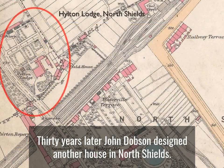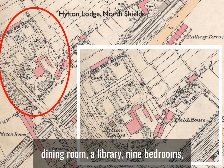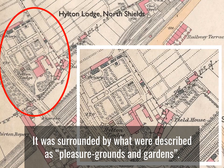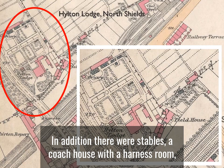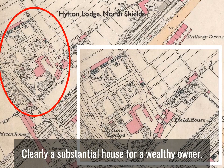Thirty years later John Dobson designed another house in North Shields. This was Hilton Lodge, built in the early 1850s for Thomas Hughes. It was a large house with a drawing room, dining room, a library, nine bedrooms, and a hot and cold water bath, plus a kitchen and a housekeeper's bedroom. It was surrounded by what were described as pleasure grounds and gardens. In addition there were stables, a coach house with harness room, a dog kennel, even cow byres and poultry houses — clearly a substantial house for a wealthy owner.